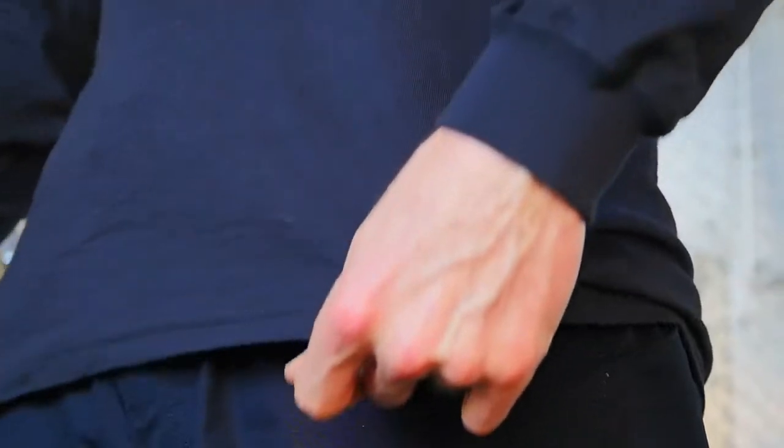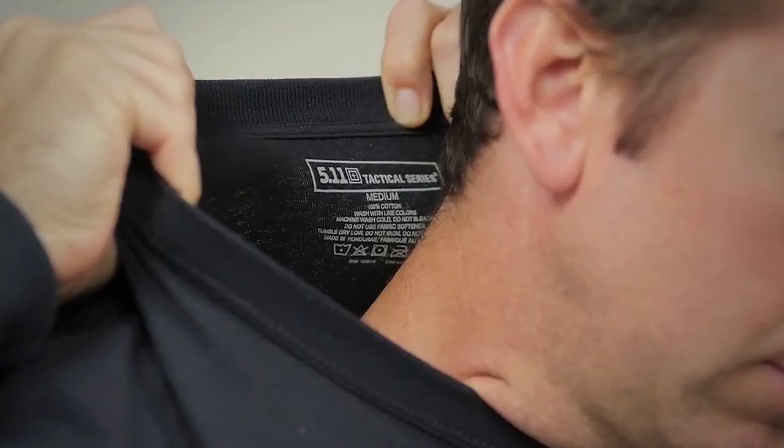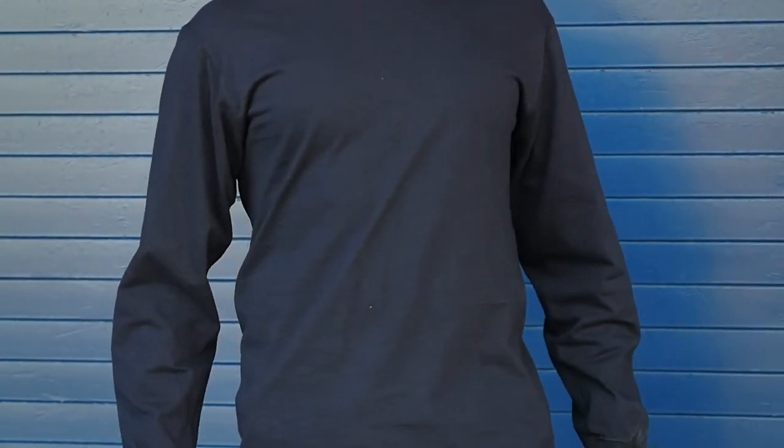The moisture wicking technology will keep you cool and dry. The added length will keep your shirt tucked in throughout your day, and this shirt is sized to match all of 511's PDU and TDU duty wear. We've even printed the label at the back for added comfort. This is the 511 Station Wear Long Sleeve T-shirt.